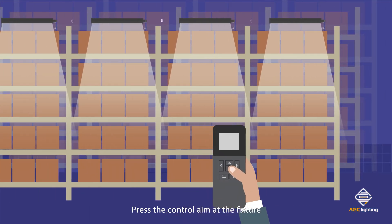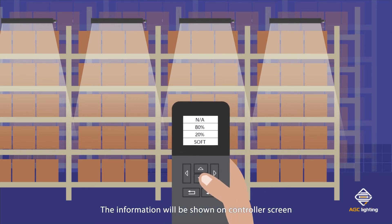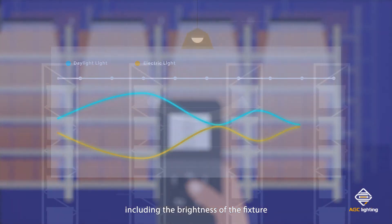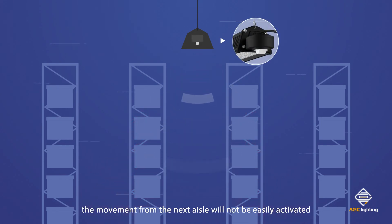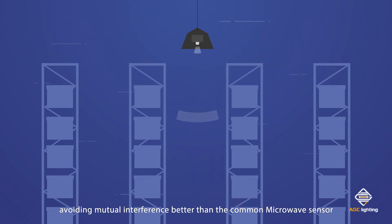Press the controller aimed at the fixture to download data. The information will be shown on the controller screen, including the brightness of the fixture. With the special sensor optic in the fixture, movement from the next aisle will not be easily activated, avoiding mutual interference better than a common microwave sensor.